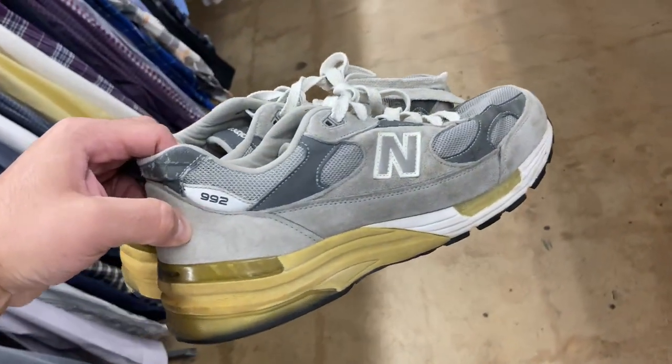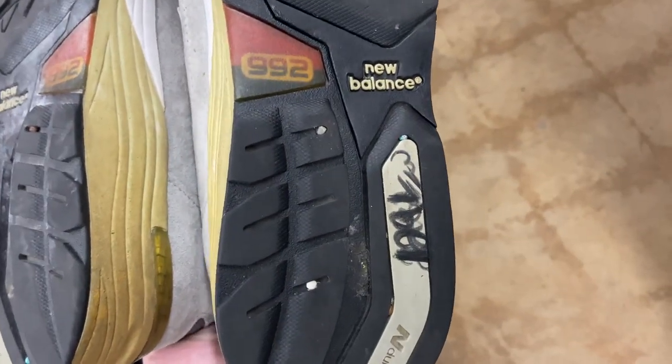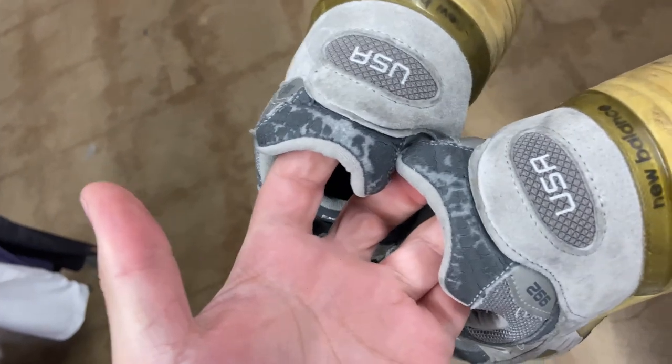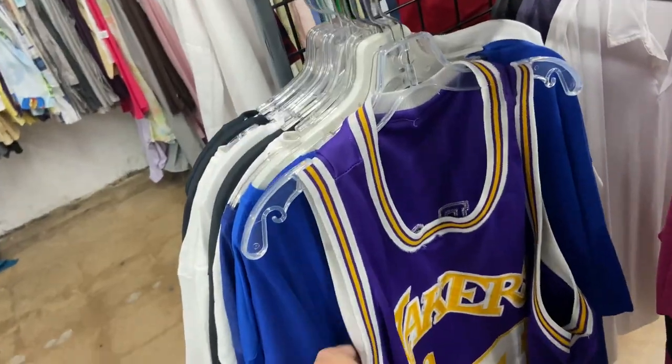They got a pair of New Balance 992s. If they were in better shape I would have grabbed them — they want $13 for them. But the suede's all roughed up and they're really yellowed.